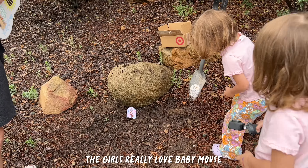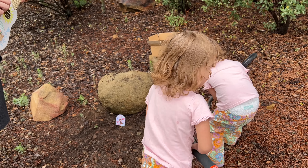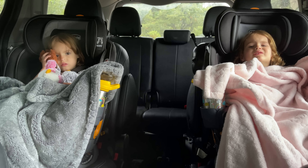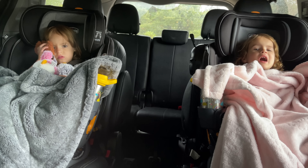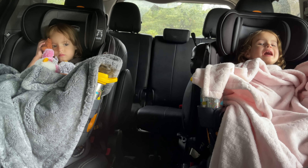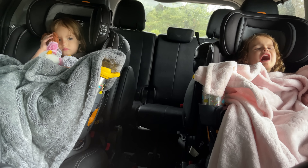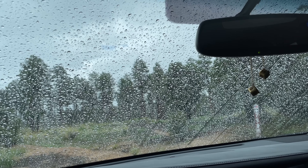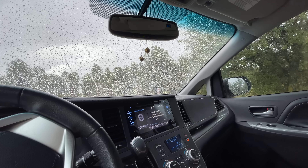The girls really loved baby mouse. Baby mouse died. But the great thing is we were able to celebrate baby mouse's life. As Davey, Scout, and I drove around for nap time, the realization set in that a baby mouse probably didn't just magically appear in the car all alone.